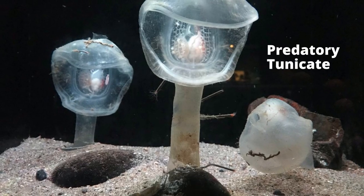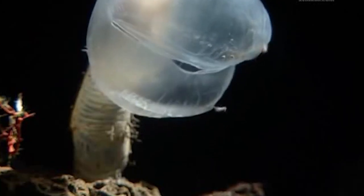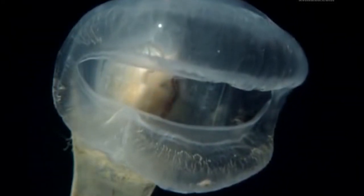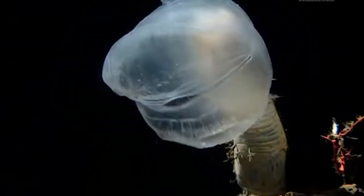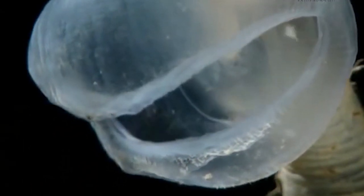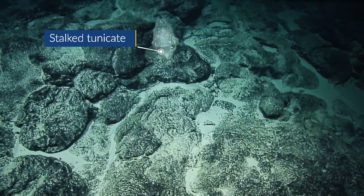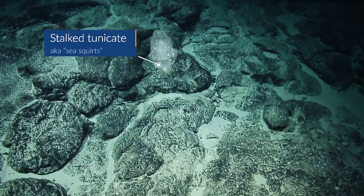Unique to this sea squirt is its ability to hunt its prey. While most tunicates get their nutrition via filter feeding, the predatory tunicate sits and waits for delicious microorganisms to swim over. Its massive mouth is set on a stalk that extends into the ocean floor. Its mouth closes as the random critters scurry inside, like one of those old-fashioned traps with a box and a string. As soon as they finish swallowing their meal, they reposition the trap. The tunicate's predatory technique allows it to capture and consume tiny prey swimming just above the ocean floor.